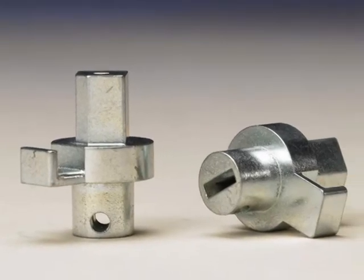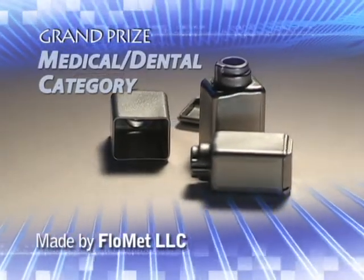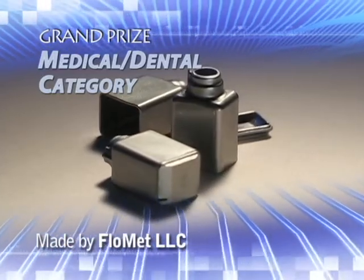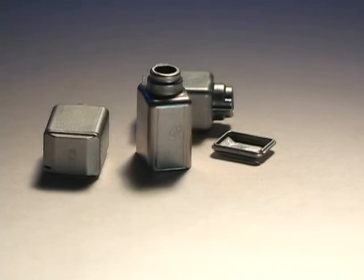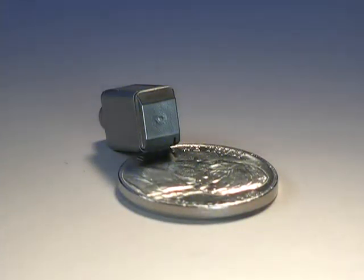PM also provided a 90% energy savings. PLOMET LLC has earned the grand prize in the Medical Dental category for a housing cup and lid used in an audio device with magnetic shielding capabilities. This application is the first of its kind in the high power audio device sector. The anti-magnetic MIM material with high nickel content provides an electromagnetic interference, or EMI, shield, preventing interference from other electronic equipment.